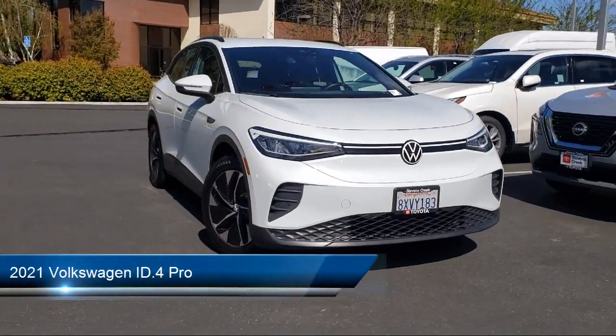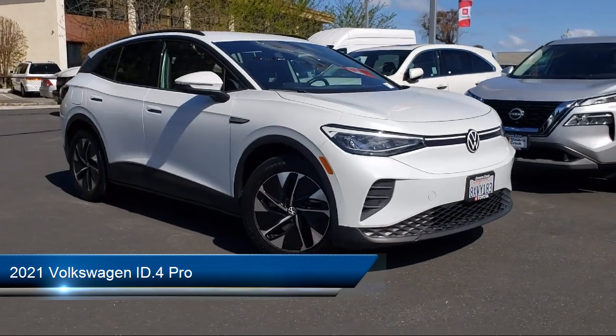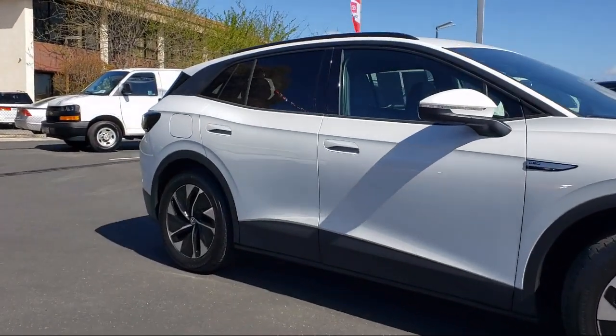It comes equipped with smart device integration, navigation, LED headlights, lane keep assist, blind spot monitor, rear collision mitigation, and cruise control steering assist.